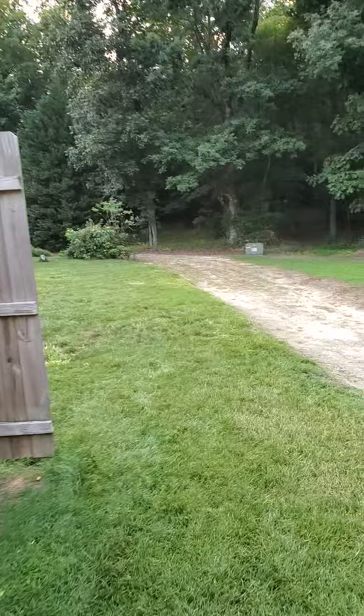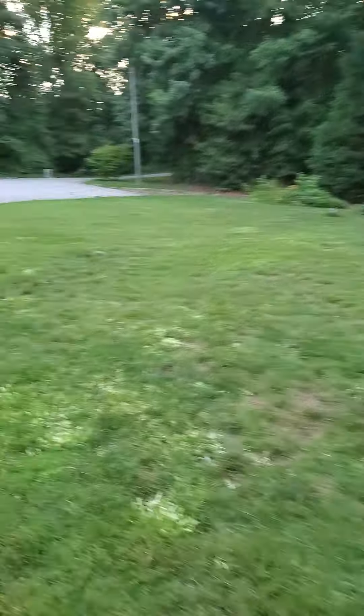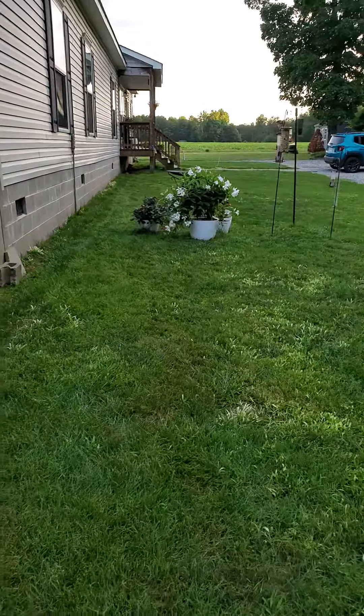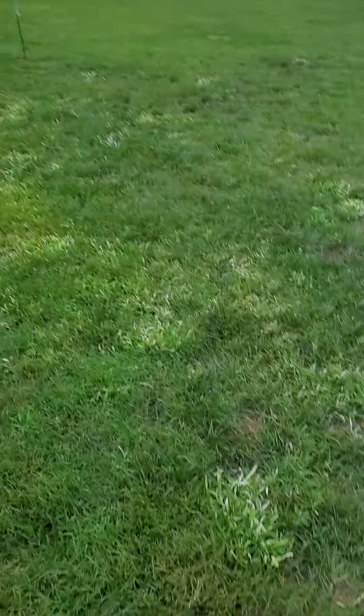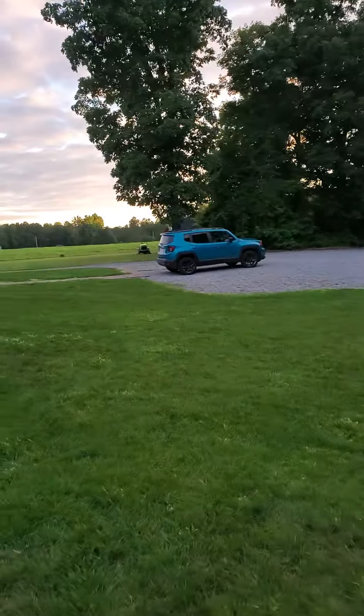A lot of people tell you, once crabgrass starts, you're gonna have to wait till it dies in the winter. I don't believe that. But if that's what you want to believe, go for it.